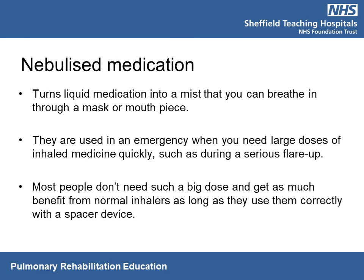Some people may be prescribed nebulized medication, which turns liquid medication into a mist breathed in through a mask or mouthpiece. At your GP or in an emergency at A&E, you may be given a nebulizer as it delivers a large dose of reliever quickly. In usual day-to-day life, most people do not need such large doses.